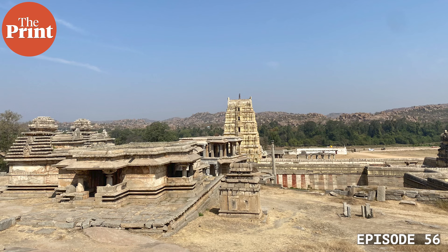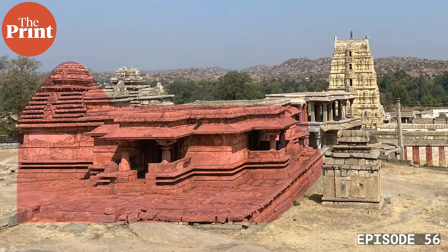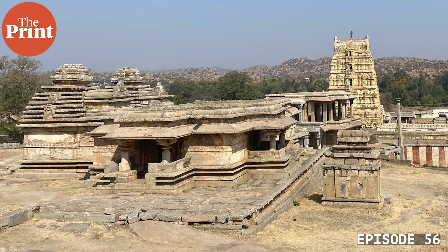Last week I travelled to the ruins of Vijayanagara with members and patrons of the Deccan Heritage Foundation. The trip was led by Dr. George Michel, a distinguished architectural historian and co-lead of the Vijayanagara Research Project. Dr. Michel pointed out that the earliest temples at Vijayanagara were very much in the early medieval Deccan idiom. In the foreground in this image, you can see a complex of funerary temples built by Vijayanagara's founding dynasty in the 14th century — ignore the more recent temple tower in the background.